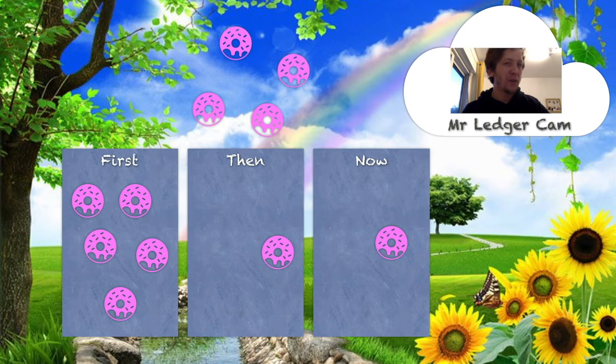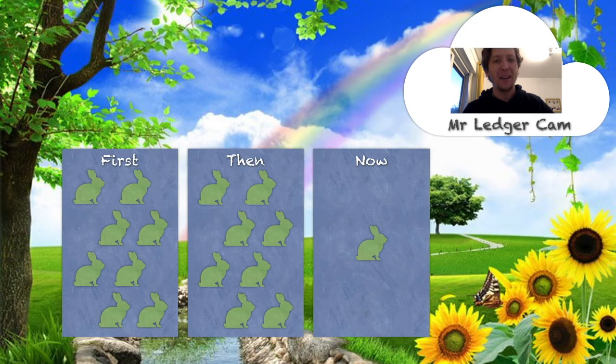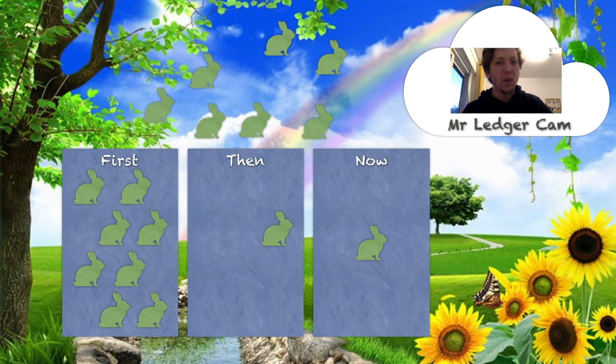Let's try the next one — I wonder if you can make up a story for this one. First, there were eight rabbits. Now there's only one. What happened? First, there were eight rabbits. Then seven rabbits went on holiday to Spain, even though it's not advised at the moment. Now there's only one rabbit left.